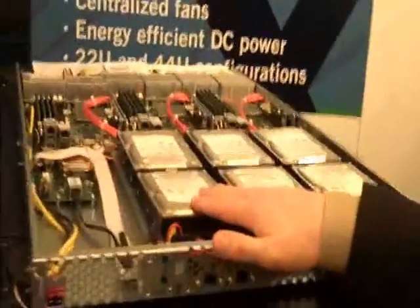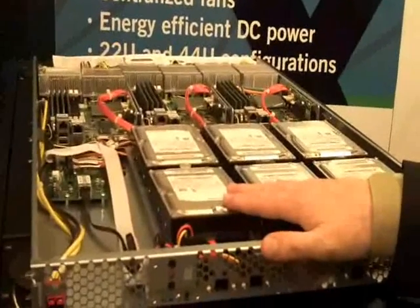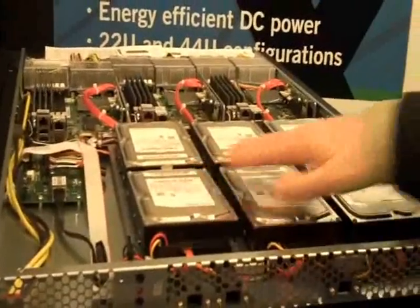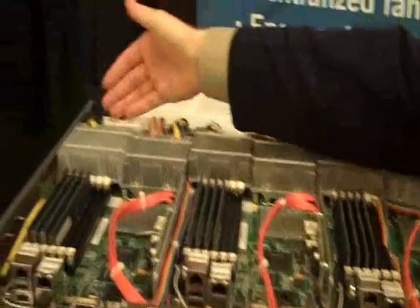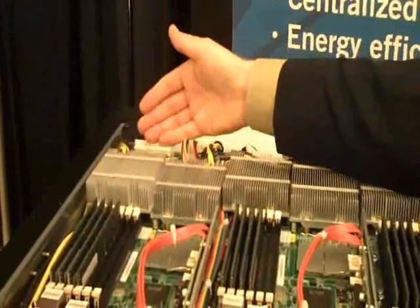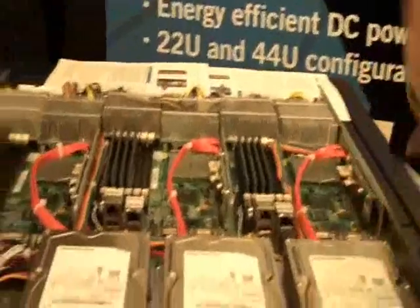Together with solving the issue of stranded power, we bring up the efficiencies of the CloudRack and the trays to a very high level. By doing the single conversion from AC power to 12V DC, we're running conversion at 99% efficiency because it's a very efficient process. If you look at the tray itself, one thing that's missing is a power supply — there is no power supply because we bring in direct 12V DC into the CloudRack. By doing that, we again bring up the efficiencies of the CloudRack.